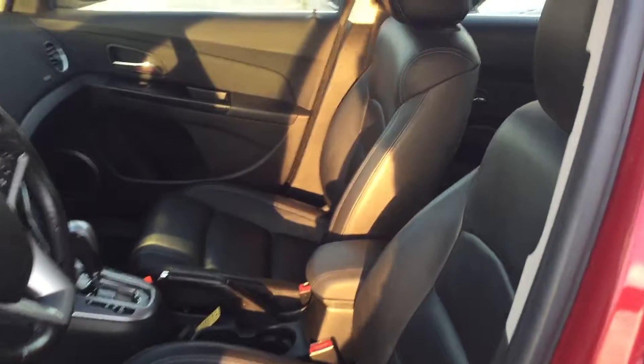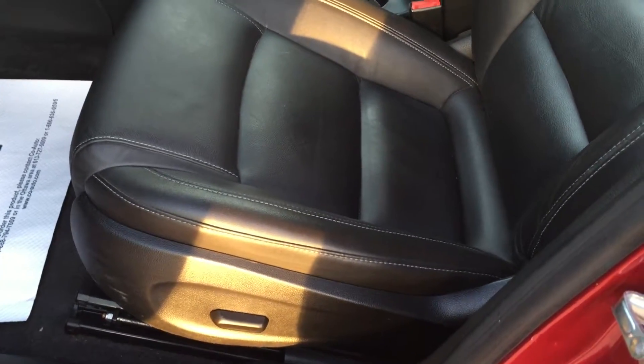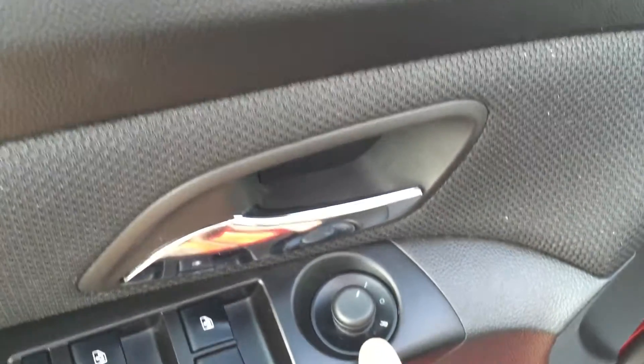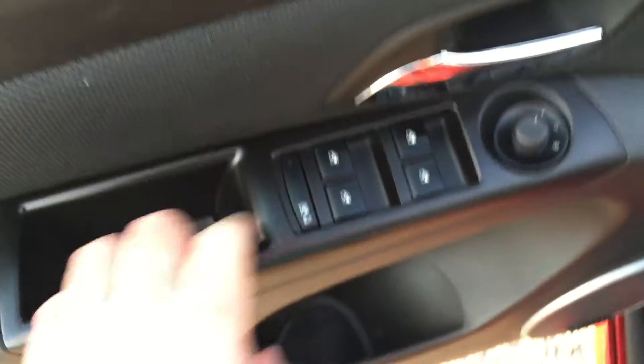Taking a look inside the vehicle, you can see that the upholstery is all leather. There's a button to adjust the power driver seat. Pioneer premium speakers, lots of room and storage in the door. Power windows and power mirror for driver and passenger. Child safety lock for the rear windows.